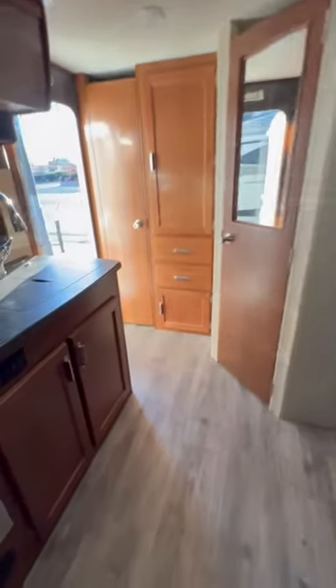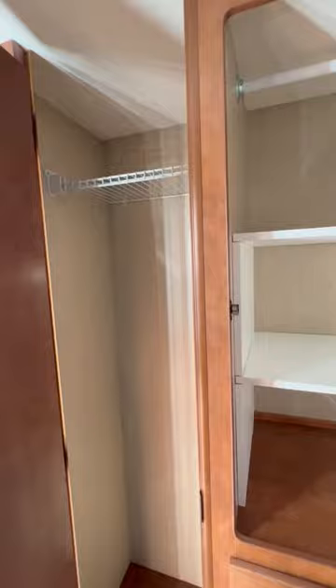It's got thermostatically controlled air conditioning and heat. Closet space is ample in here.